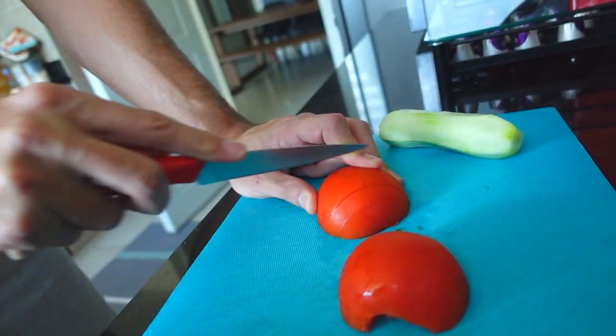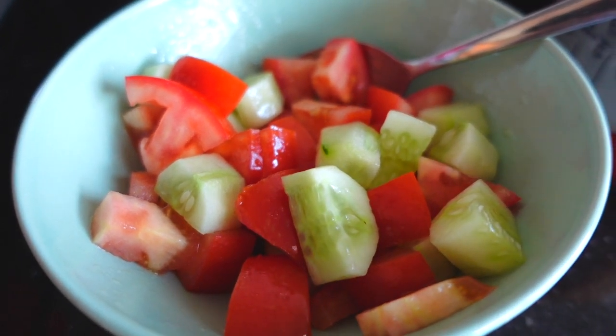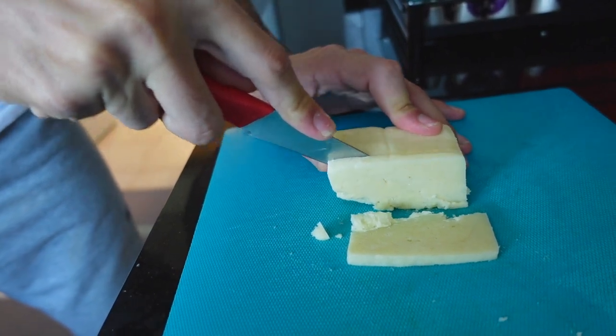Furthermore, I prepare breakfast. Even though food is served on the airplane, I make a simple breakfast with eggs, cheese, vegetables, olives, toast, and tea — a very typical simple Turkish breakfast.